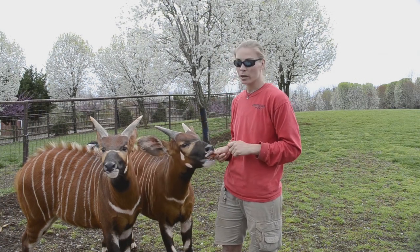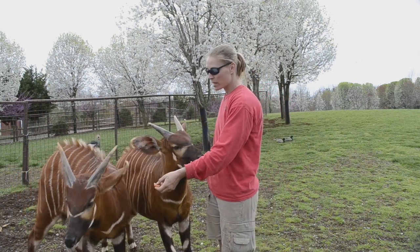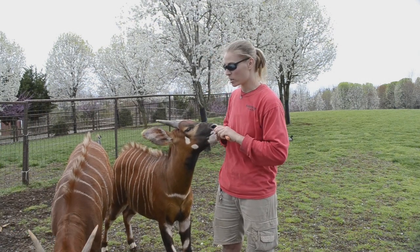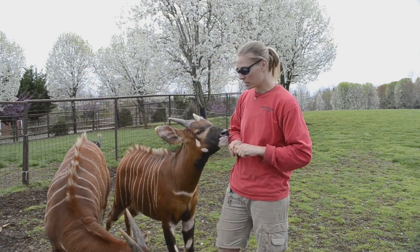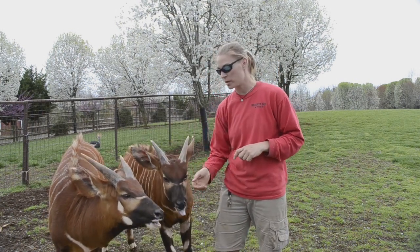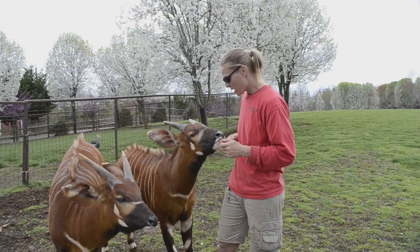Being nocturnal means these guys are normally going to be active at night time, but they can come out during the day if they want to, especially on cooler days. These guys are going to be active during the mornings and late afternoons into evenings.